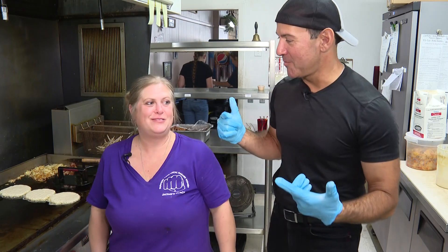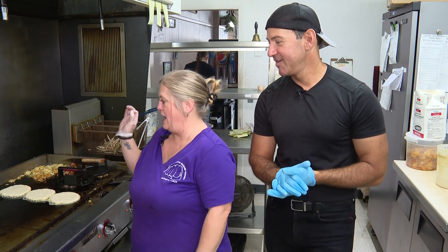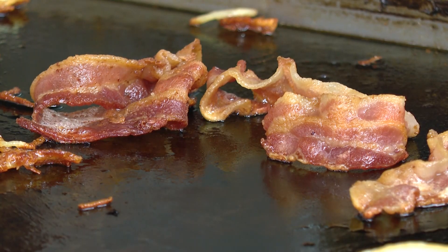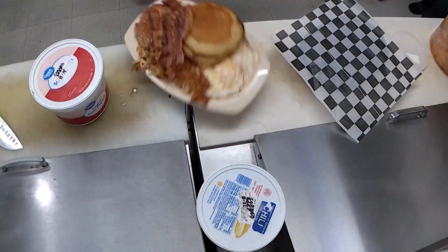Jamie, we're in the kitchen now. You already got things started — what are we making today? We are making a Granny's platter, and it has pancakes, sausage or bacon, eggs, hash browns, and three silver dollar pancakes.